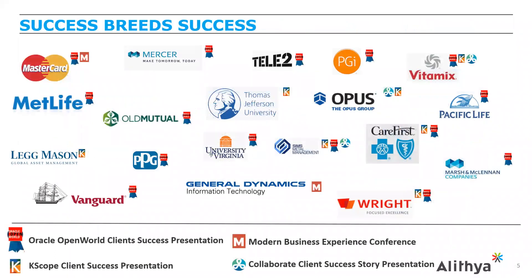One thing we're most proud of is the value we bring to customers, whom we view as business partners. The surest testament of customer success is that they come back for more work and want to share their experiences. We're fortunate to have customers who've spoken at OpenWorld, Kaleidoscope, Modern Business Experience, and Collaborate — including customers such as Lake Mason, Vanguard, Thermo Fisher, and CareFirst, who have been successful with profitability and cost management technology.